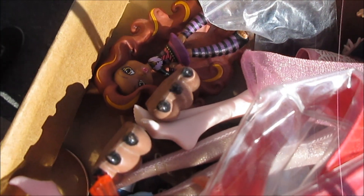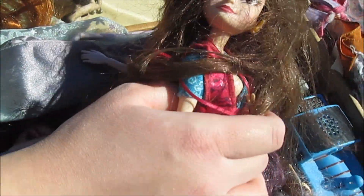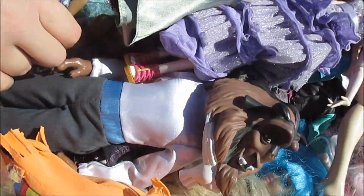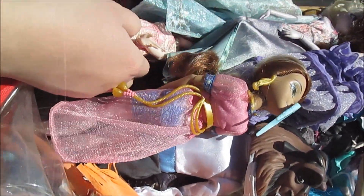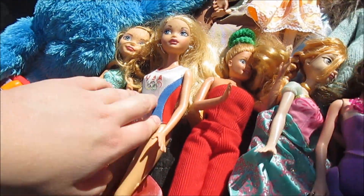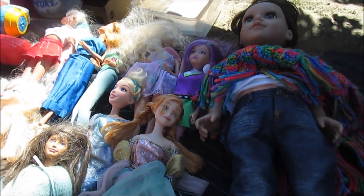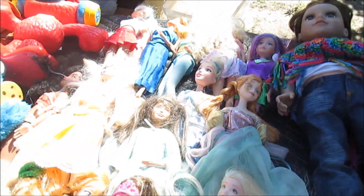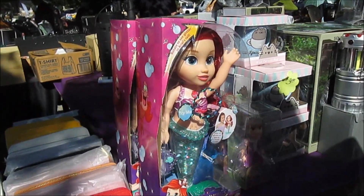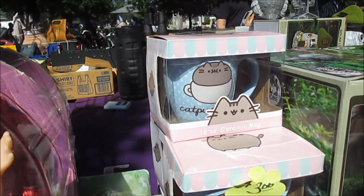I see a Monster High back here. I remember these. And then we've got some princess dolls and Descendants over here — they're in good shape, very nice. Some dolls here: I see Ever After High, a Moxie, and a bunch of princesses. Sparkle Girls. I see a Shoppy, some Disney princess dolls, and some Pusheen mugs, all in box — really cool.